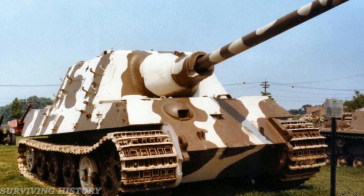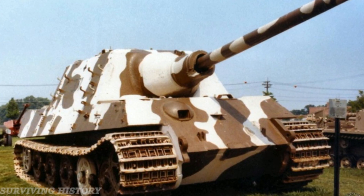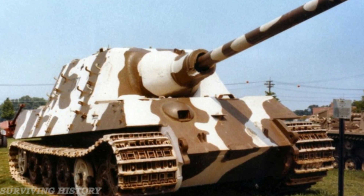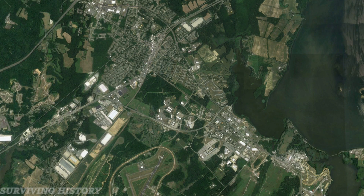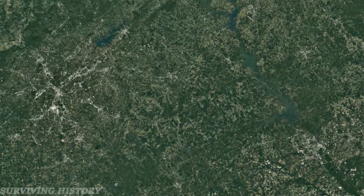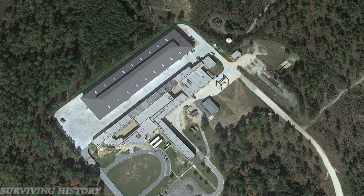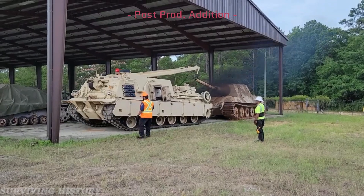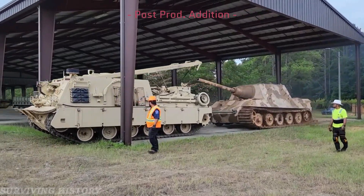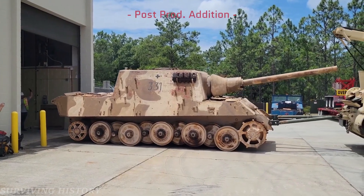In the 1980s, the tank would undergo a much-needed repaint — the most recent Jagdtiger 331 would have received as of the time this video was uploaded. As time rolled by, Jagdtiger 331 was eventually relocated to the National Armor and Cavalry Collection at Fort Benning, Georgia by early 2014. As of June 29th, 2022, Jagdtiger 331 was moved to the museum's conservation center and is currently undergoing much-needed restoration.